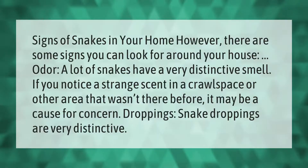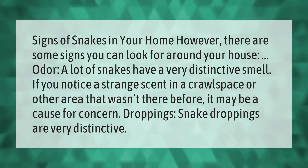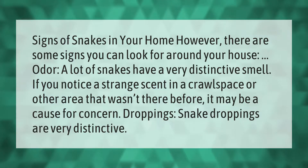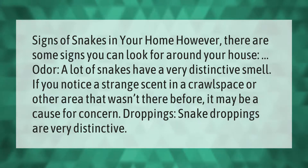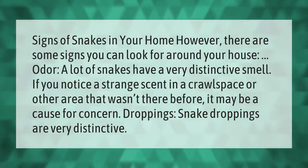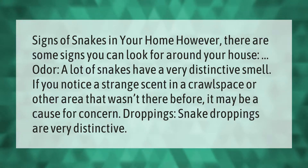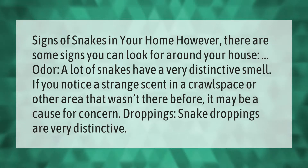Signs of snakes in your home: there are some signs you can look for around your house. Odor — a lot of snakes have a very distinctive smell; if you notice a strange scent in a crawlspace or other area that wasn't there before, it may be a cause for concern. Droppings — snake droppings are very distinctive.